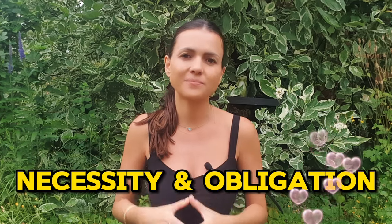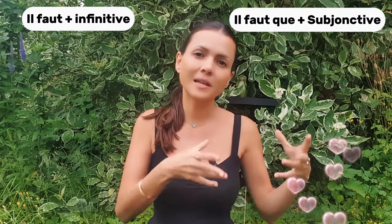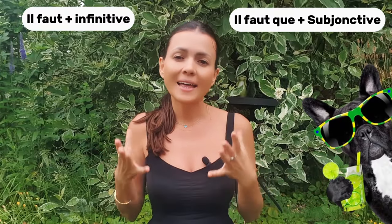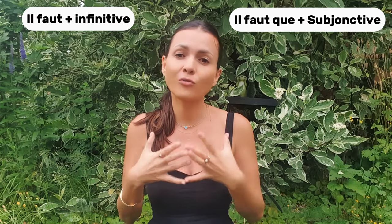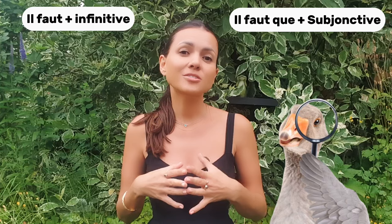The case I chose to demonstrate is necessity and obligation. To express necessity or obligation, you have the choice between 'il faut' plus infinitive and 'il faut que' plus subjunctive. So what is the difference between the two, and what is the added value of using the subjunctive if we can keep our verb in the infinitive and avoid tricky conjugation?